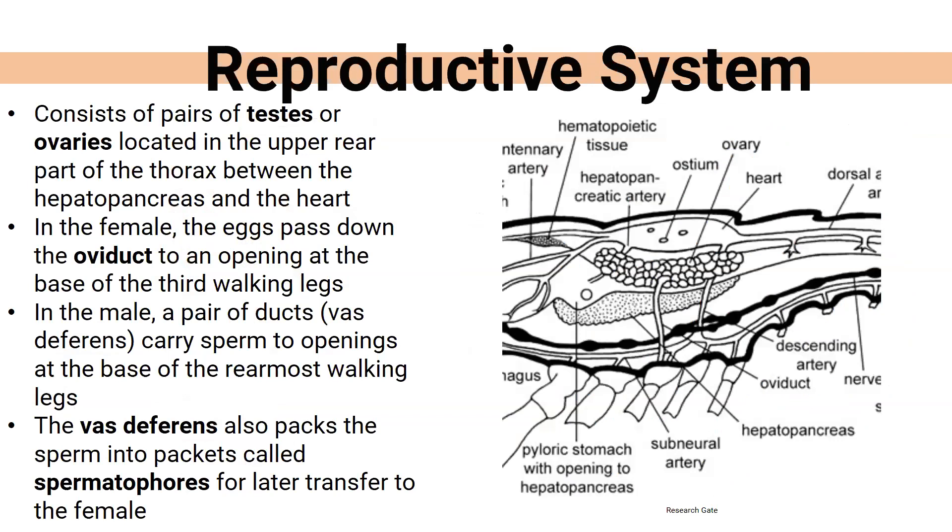For reproduction, males have testes and females have ovaries, located in different parts of the thorax. In the female, eggs pass down the oviduct near the third pair of walking legs. The vas deferens in males packs sperm into small packages called spermatophores, which are later transferred to the female. Other animals such as some salamander species also use spermatophores — they pack sperm into a little package that the female will pick up.